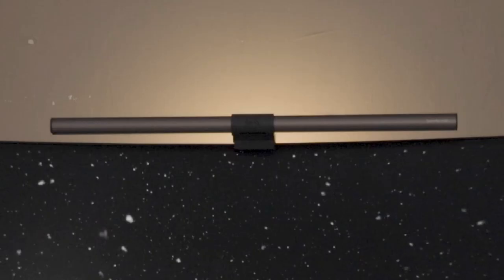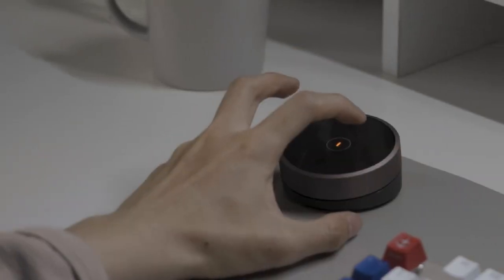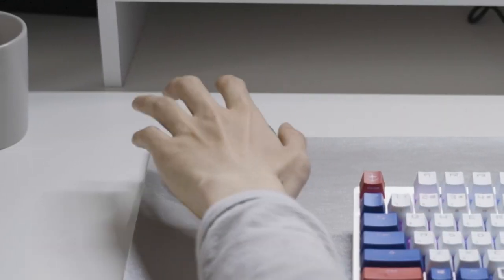For the best lighting, I recommend the Bink Screen Bar Halo. This USB-powered lamp clips onto the top of your monitor, providing adjustable brightness and temperature to light up your workspace without interfering with your screen.